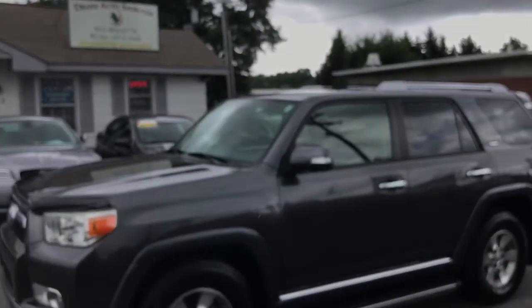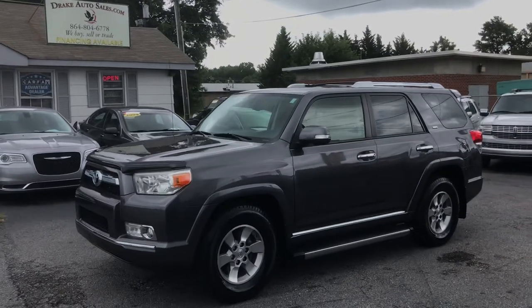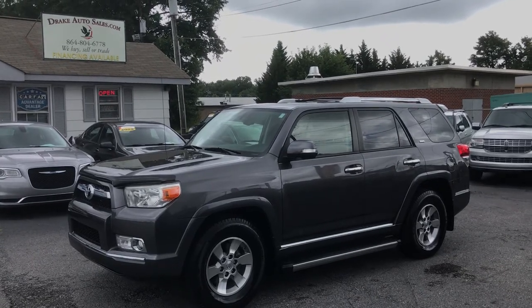It's starting to rain. Again, this is Christopher Morton, Drake Auto Sales. Come in and see us — our number is 864-398-6110. Have a great day.